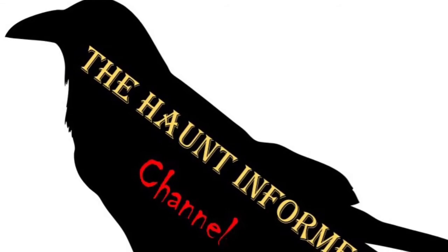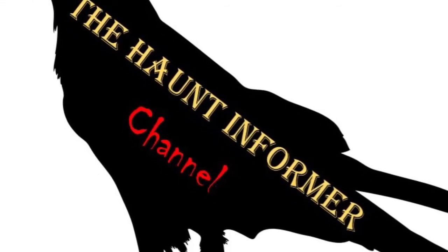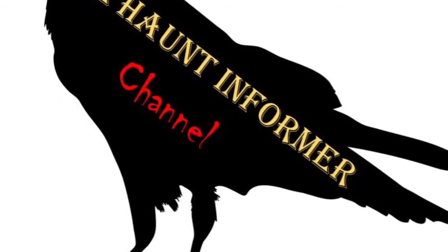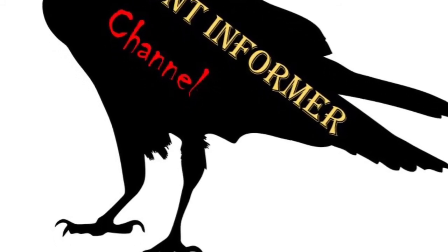That was the Haunt Informer, I hope you enjoyed. Subscribe and hit that bell icon to get a notification every single time I put up a new video. I am on social media — Facebook, Instagram, and Twitter — you can find all those links in the description below. And what is your new favorite animatronic from Poison Props? And as always, happy hauntings.